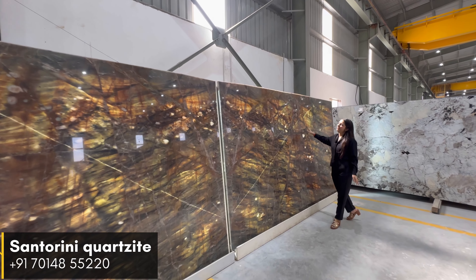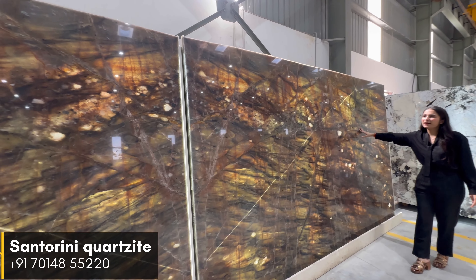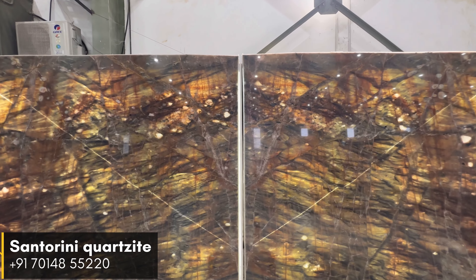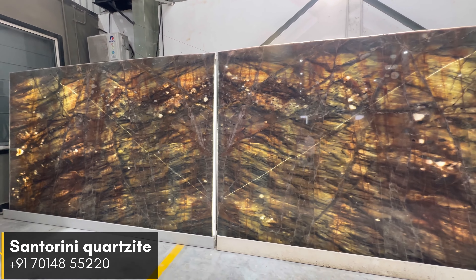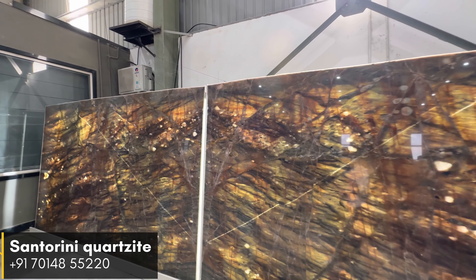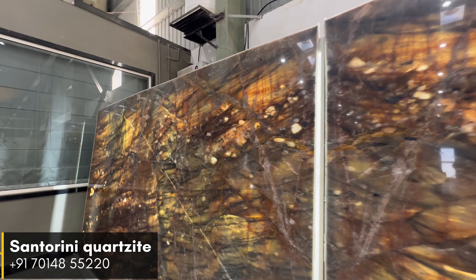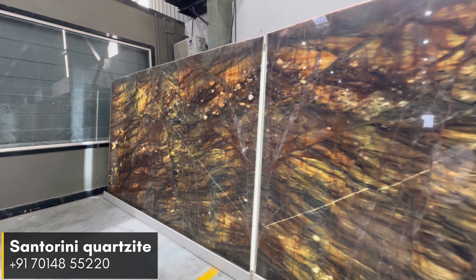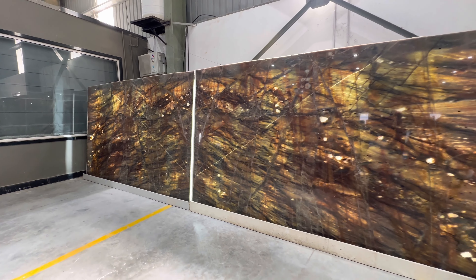When backlit, the beauty of Centaurini Quartzite is further enhanced. The natural translucency of the stone allows light to pass through, casting a warm and inviting glow. The backlit effect not only illuminates the stone but also highlights its captivating patterns.